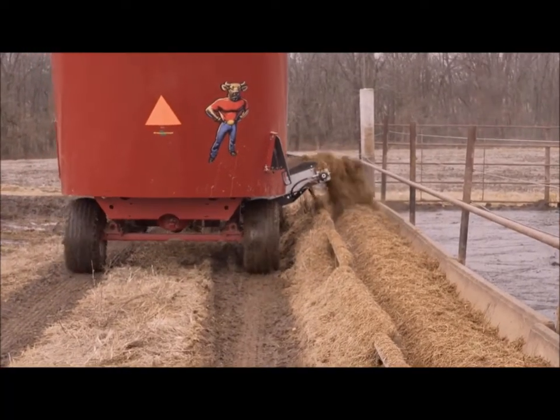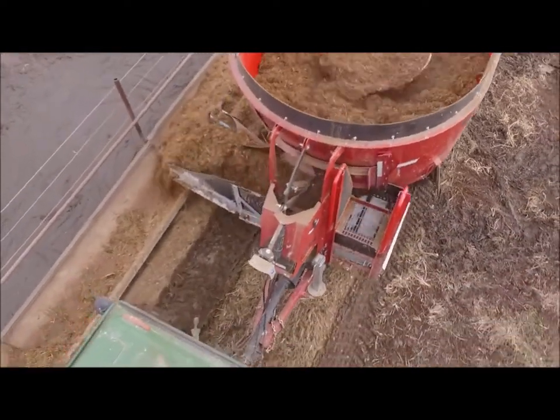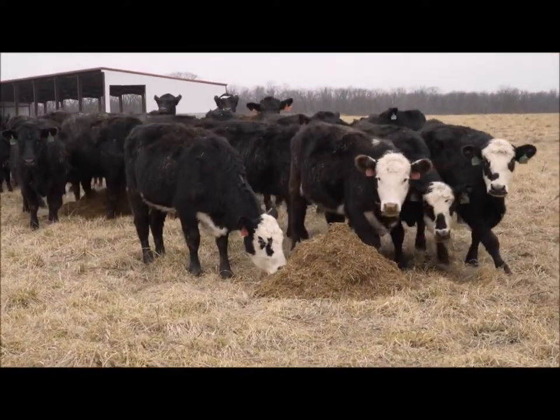The consistency — the cattle don't pick through it. They're eating what's in front of them. They're not sifting through trying to find the corn or the goody-goody. They're getting it all. We're really happy with the mixer and the consistency.